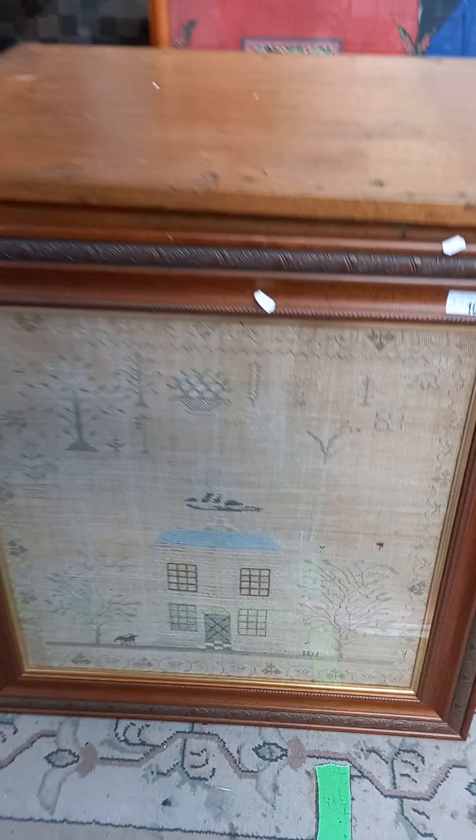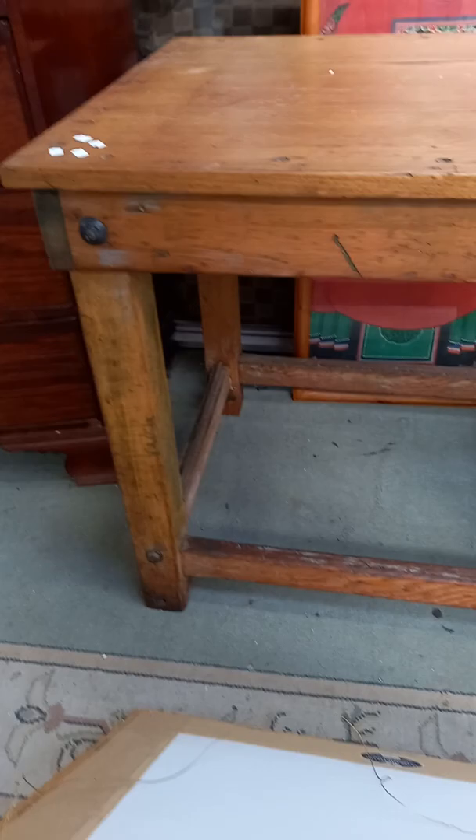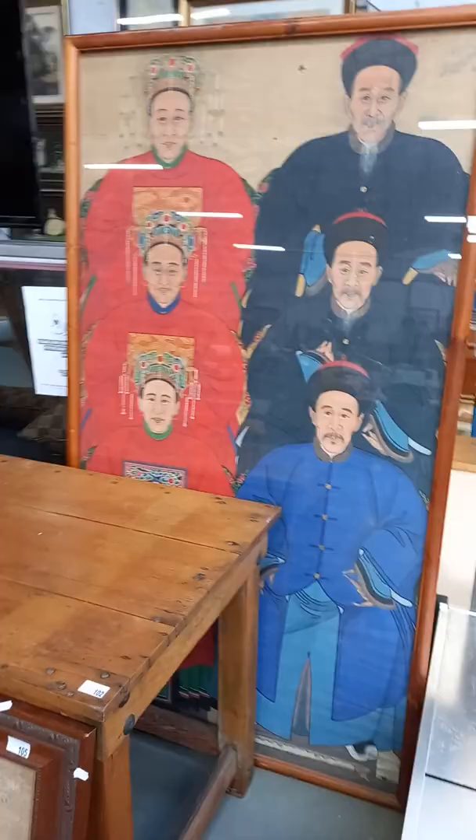We think this one is dated 1788. Pretty cool thing. Really like this table — a little sort of work table with the big exposed bolts and stuff. Another nice little sampler dated 1801. EC price. Big Chinese ancestral watercolour.